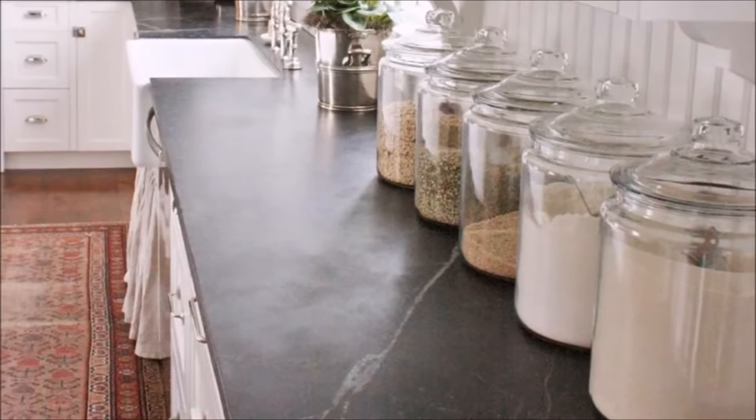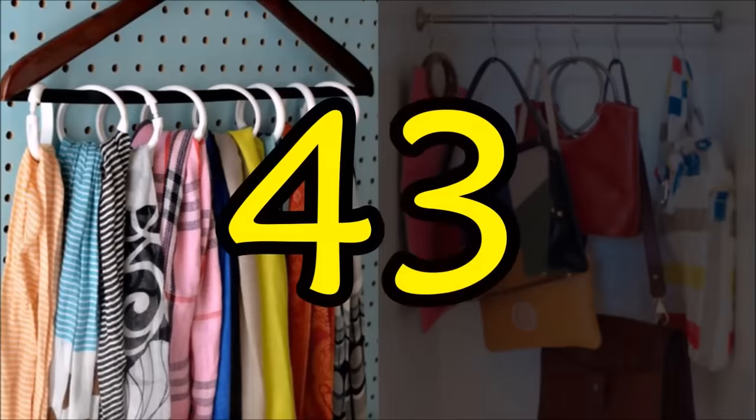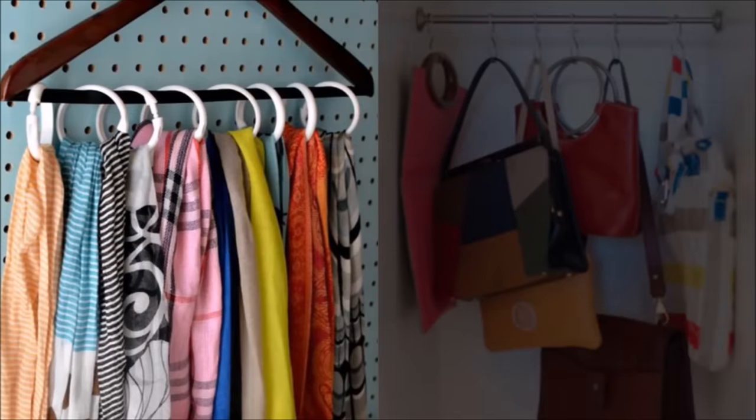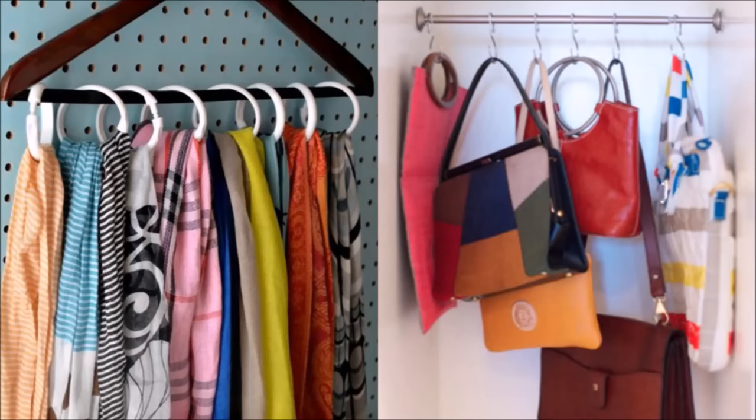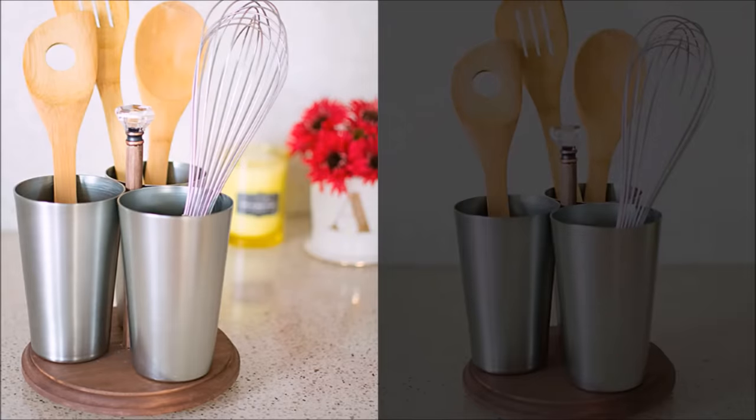Tip forty-two: if your kitchen lacks storage, your counter will feel the brunt of the problem — choose pretty containers and not a lineup of grocery store boxes when you have to devote visible space to food. Tip forty-three: instead of draping scarves across whatever is in your path — a chair, a door knob, your bedpost — corral them neatly together on just a single hanger, which also works perfectly for belts and handbags.